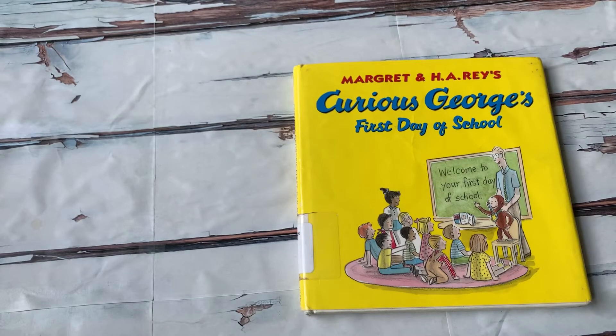Hello and welcome to Book Reading with Sammy. Today we are going to read Curious George's First Day of School.